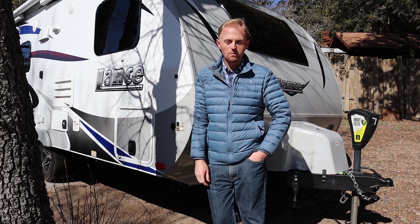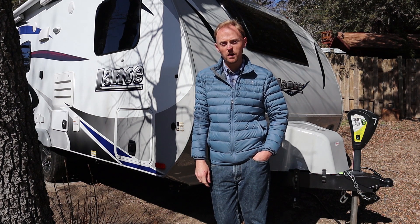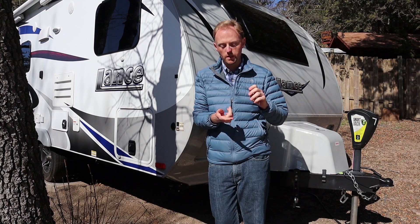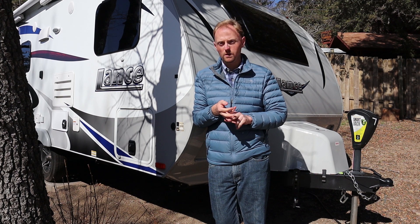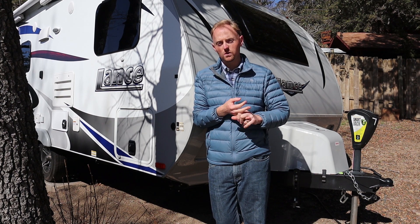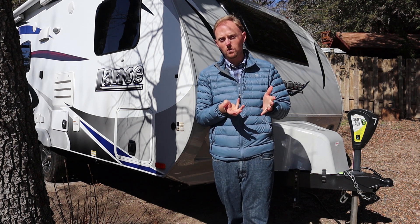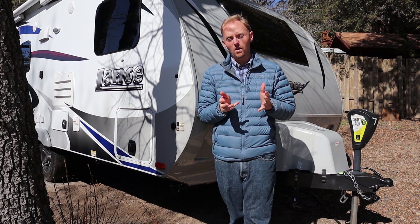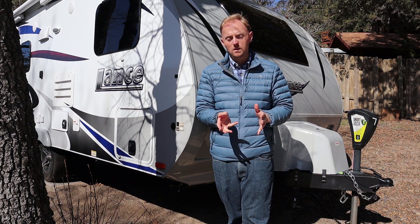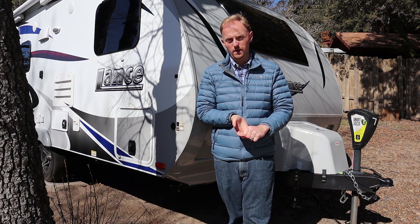Keep in mind that we had an R-Pod in the past. My number one reason is build quality. The overall build quality of a Lance Travel Trailer is a cut above all the normal trailers out there. Whether you're looking at a Forest River, Keystone, or any of the other big manufacturers, Lance takes it to another level — and that's reflected in the higher price, but what you're getting is a much higher quality trailer. I'm going to show you around the trailer and point out some of the construction details and smaller things you might not notice just by looking at it.